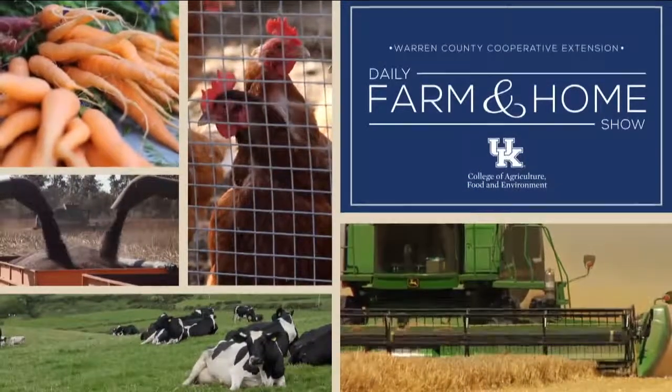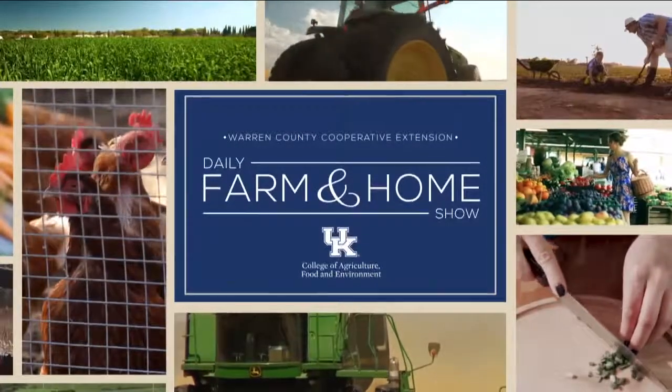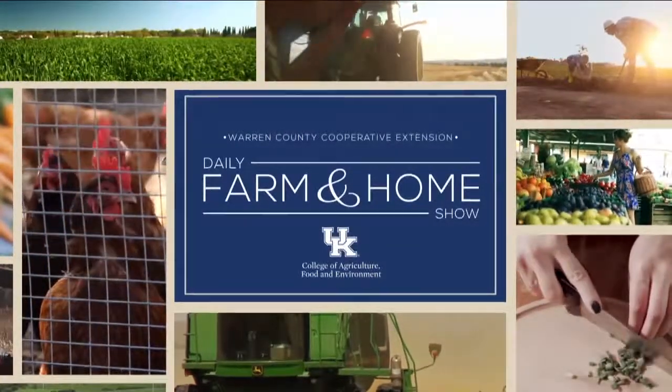Good morning and welcome to your daily farm and home show, brought to you by the University of Kentucky Cooperative Extension Service. Good morning and welcome to your farm and home show. My name is Joanna Coles, and this morning we're visiting with Jason Phillips, a Simpson County Extension agent for agriculture and natural resources.